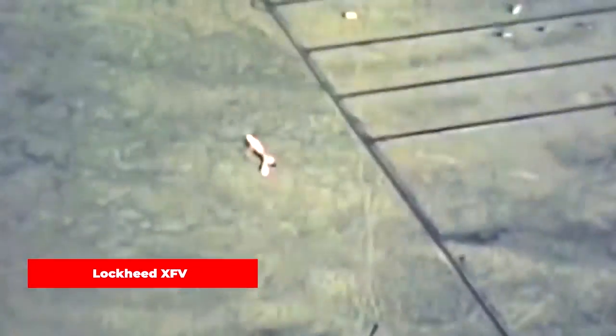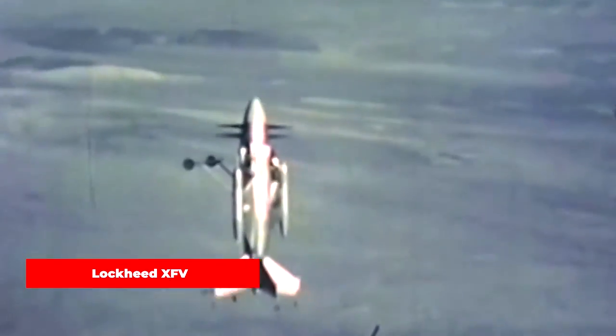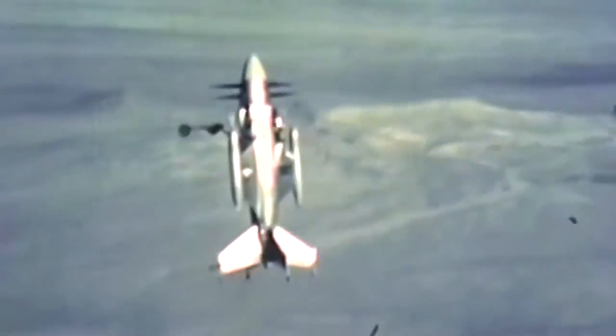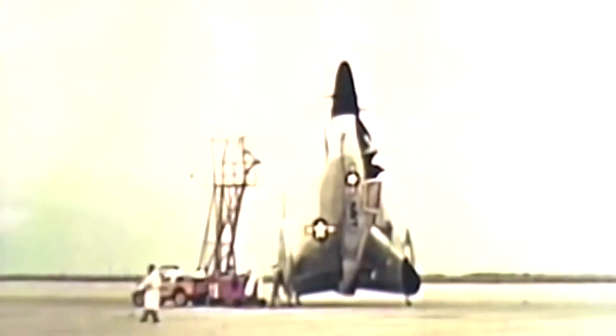The Lockheed XFV was an American experimental tail-sitter prototype aircraft built by Lockheed in the early 1950s to demonstrate the operation of a vertical takeoff and landing fighter for protecting convoys. This innovative aircraft utilized large aerodynamic surfaces for control during hover, benefiting from the propeller slipstream that enveloped each surface. The distinctive shaped tail arrangement played a crucial role in minimizing downwash masking, ensuring optimal performance. To assume a vertical position, an erector trolley was employed, with small caster wheels on the tail tips for stability.